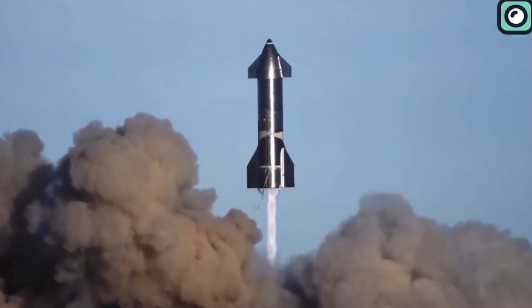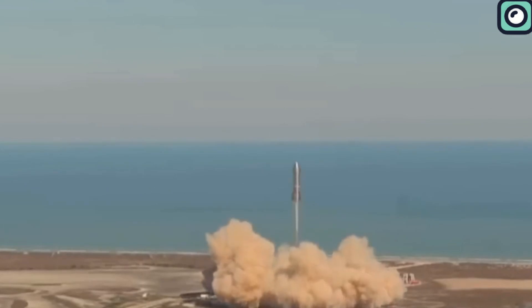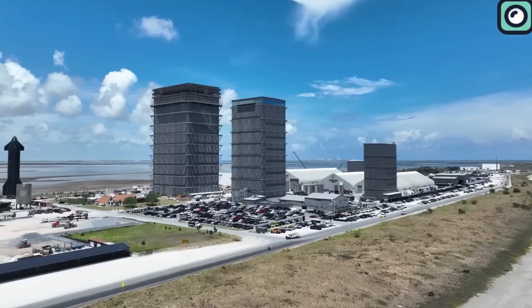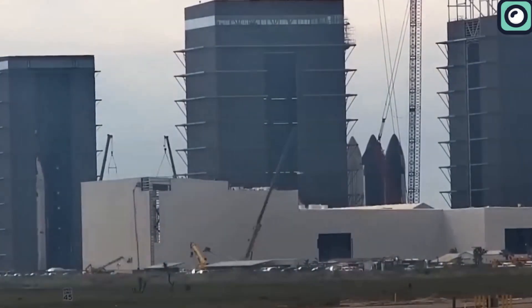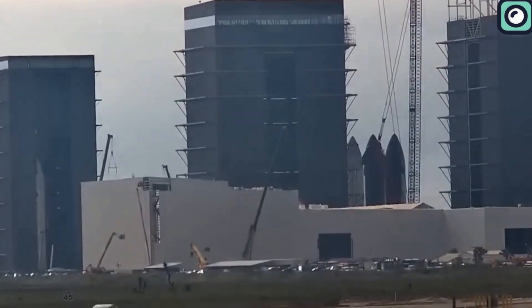Make sure to subscribe to our channel for future updates about the Starship's upcoming test launches. SpaceX ranks high as the best commercial space company in the world, where everyone is encouraged to fail fast and learn faster.